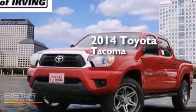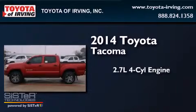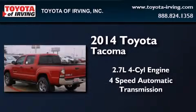This is a brand new 2014 Toyota Tacoma. It has a 2.7-liter four-cylinder engine and a four-speed automatic transmission.